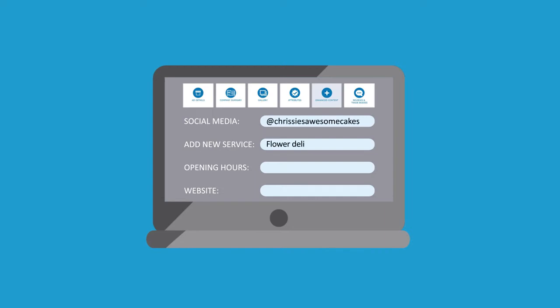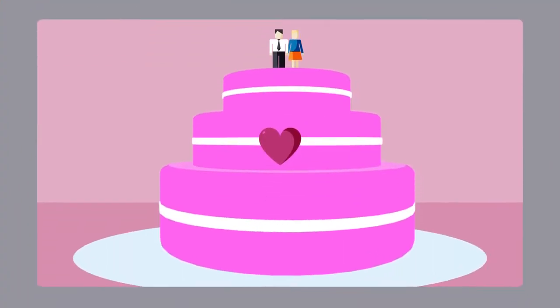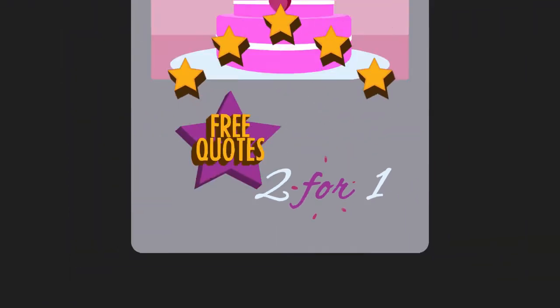You can add everything from social media links, new services you're offering, your opening hours and website, to pictures, features, offers, customer reviews and so much more.